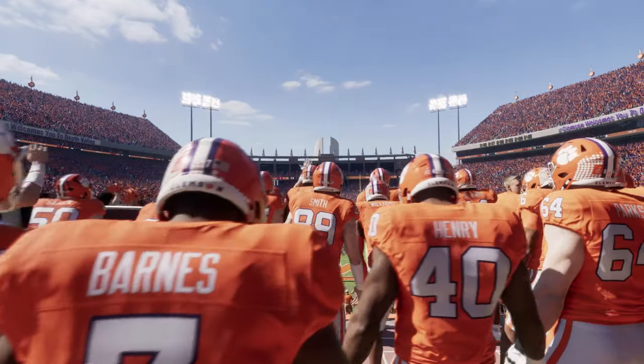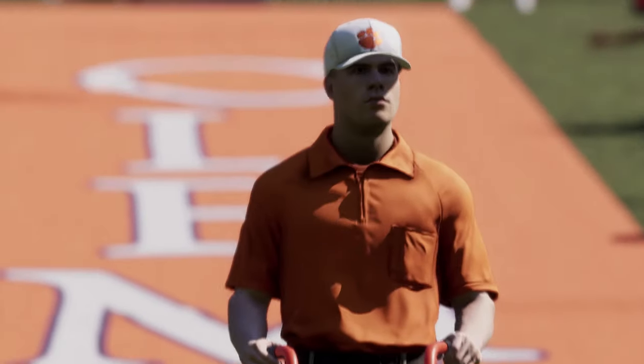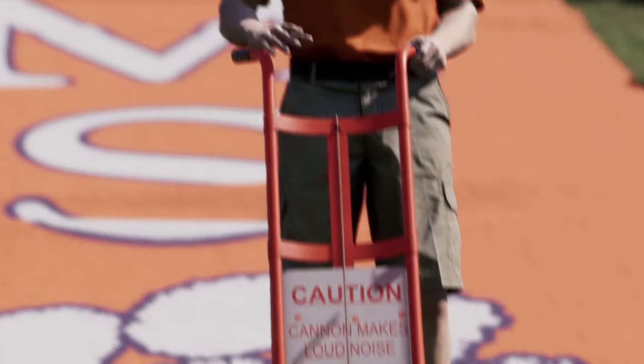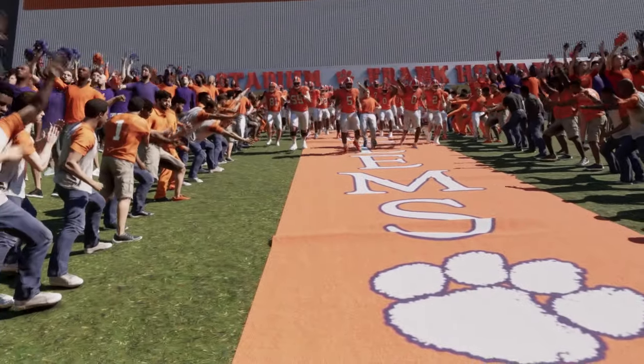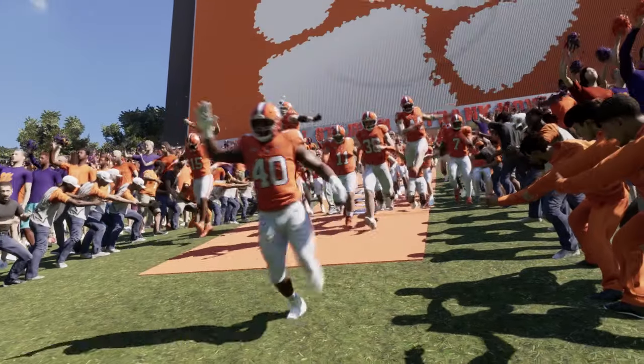One of the great differences in all of college football — Death Valley, Clemson, South Carolina, home to the Tigers since 1945. Little gets the blood boiling quite like a rivalry game.